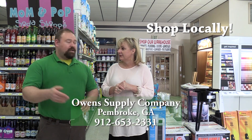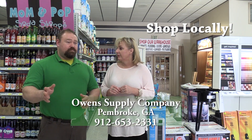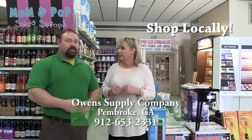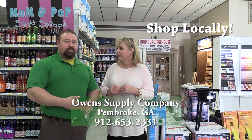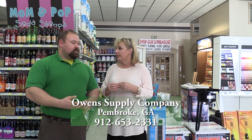A lot of the products in the Georgia Grown program are from local customers. The honey's made locally, the cane syrup is made locally, soap's made locally. And even the grits, the hush puppy mix, and some of the flours are made locally.